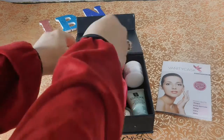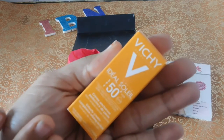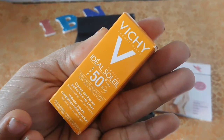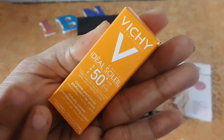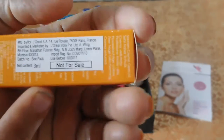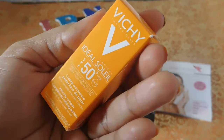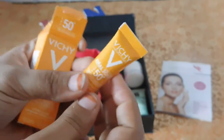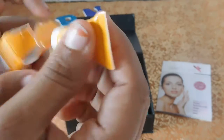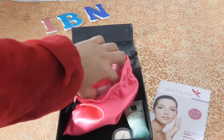The next product in my box is this cute sample-size box from Vichy — it's their Vichy Idéal Soleil SPF 15 cream sunscreen. Seriously, I have never tried any product from Vichy, so this will be my very first sample to try. It's a 3 ml sample size, so it will last for two or three applications. Let's see how it goes.